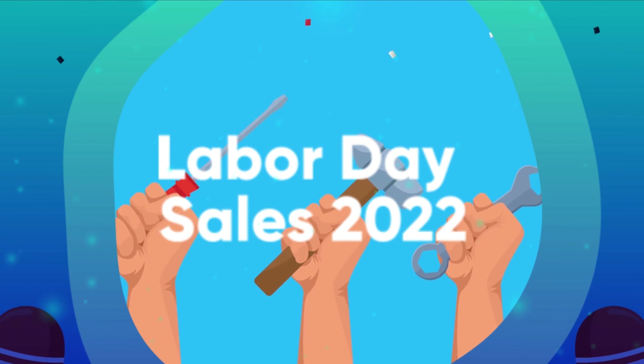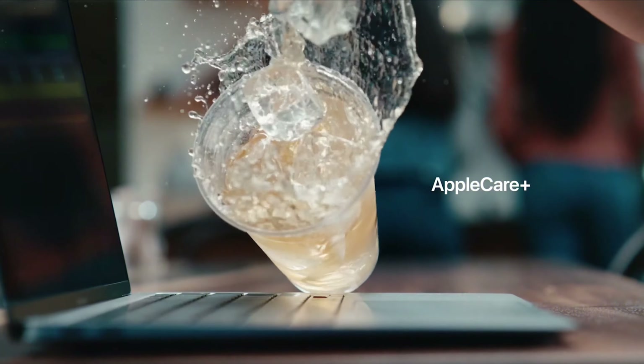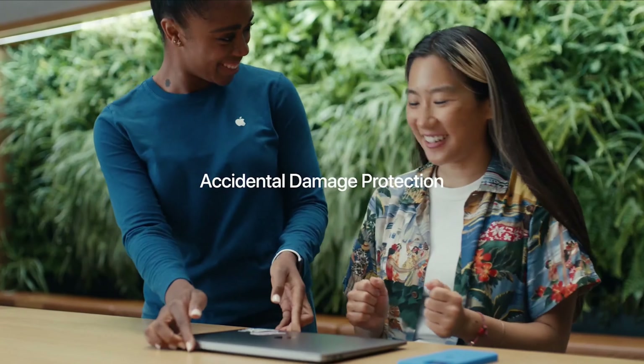We have listed the best Labor Day sales 2022, plus the things you need to consider to help you choose the best one for you. Links to all deals mentioned in the video are in the description below. You can also find a more detailed analysis and a comparison tool on our website, legitpick.com.